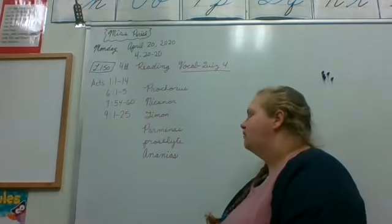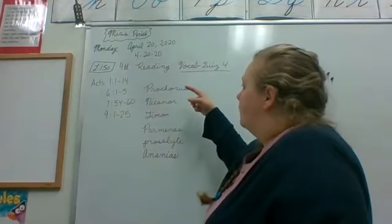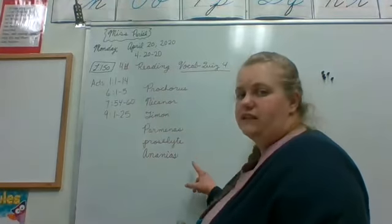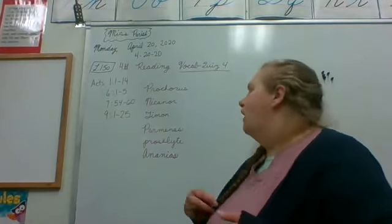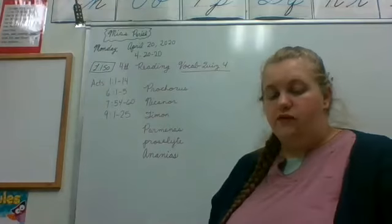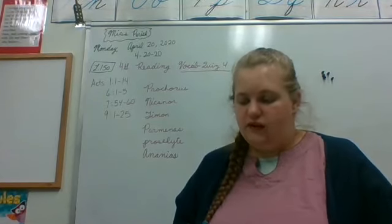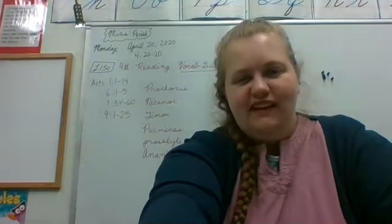While you're reading, look for these names: Prochorus, Nicanor, Timon, Parmenas, and Ananias. Proselyte is the one that's just a word — it means a follower, or someone that was like a student of someone else. Look for those as you read and see who those people are and whether they were followers of Jesus or not. We will see you in the next lesson. Make sure that you're doing all of your lessons.